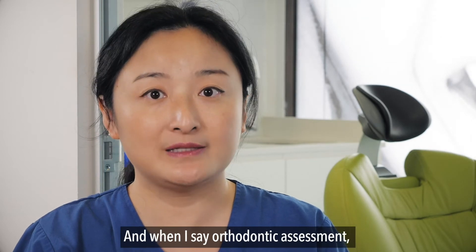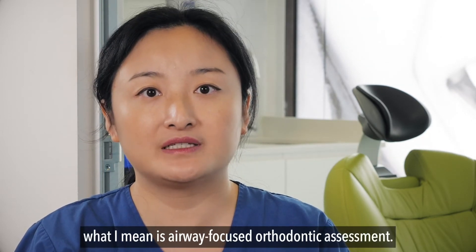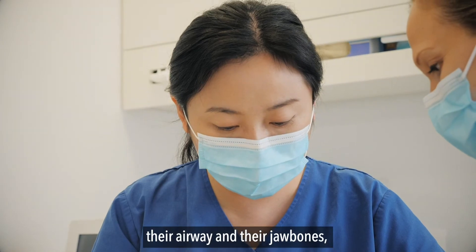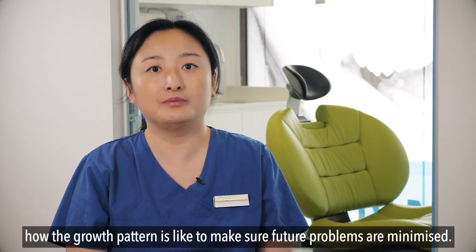When I say orthodontic assessment, what I mean is an airway focused orthodontic assessment. This way, other than their teeth, they will also have an assessment on how they breathe, their airway and jaw bone, and what their growth pattern is like — to make sure future problems are minimised.